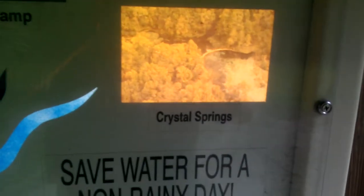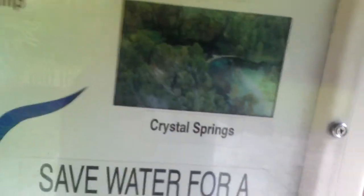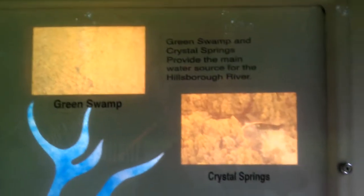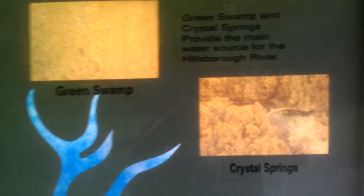So basically, this river is fed by Crystal Springs and Green Swamp. Green Swamp and Crystal Springs provide the main water source for the Hillsborough River.